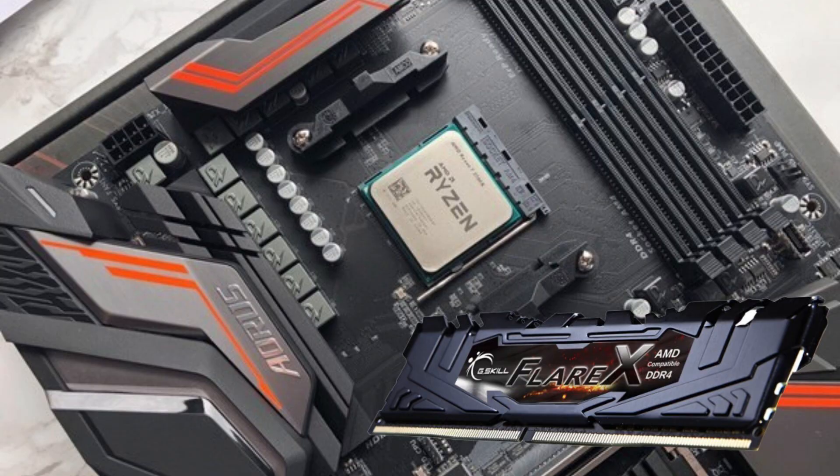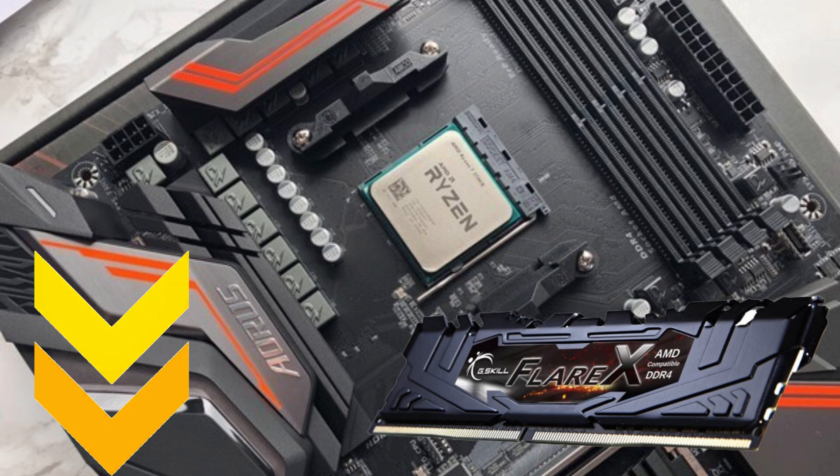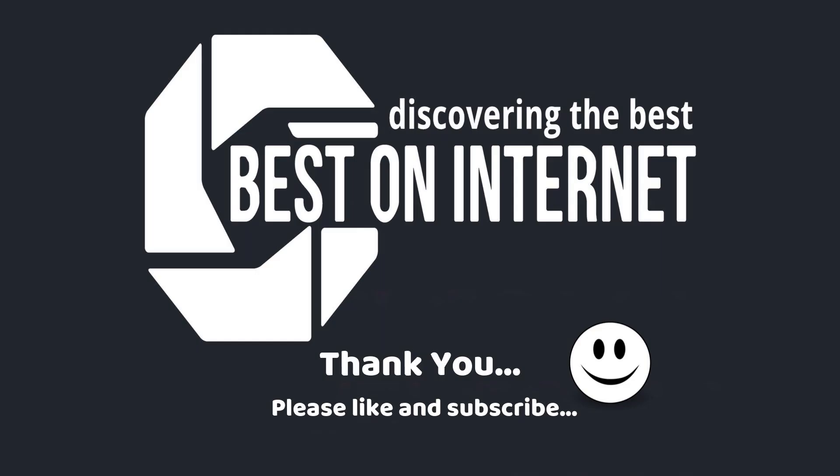No matter which one you choose, one thing is for sure — it is awesome. Your job now is to make sure you buy a compatible RAM that suits your particular needs. You may have to spend a few minutes comparing them, but it is totally worth it. Trust us. I have attached the product links in the description box below. Please like, share, and subscribe to our channel to get more videos from us. Thank you.